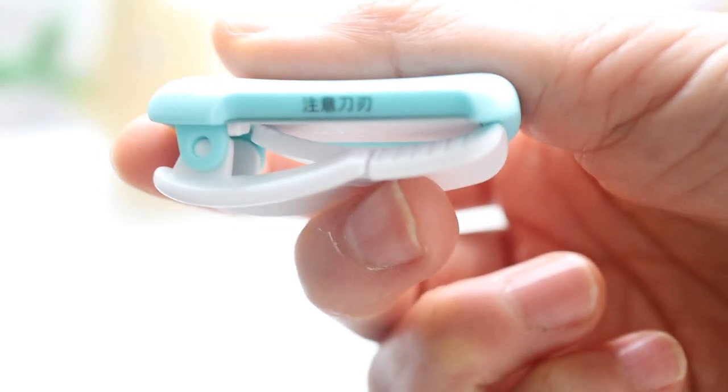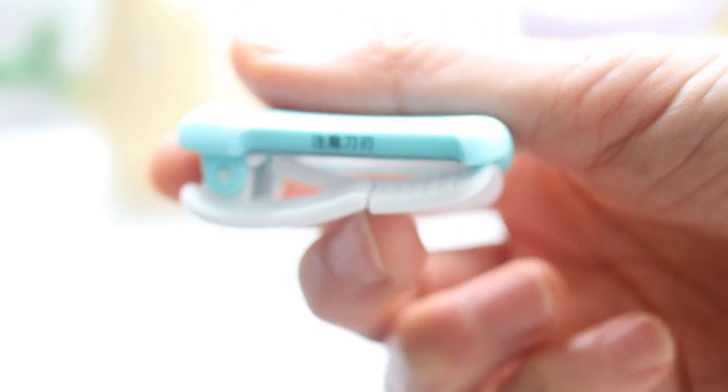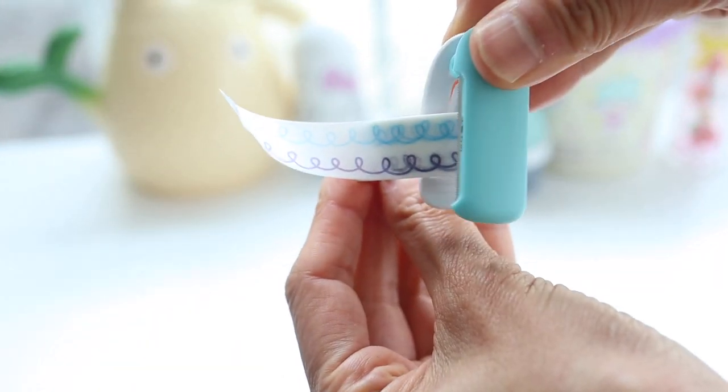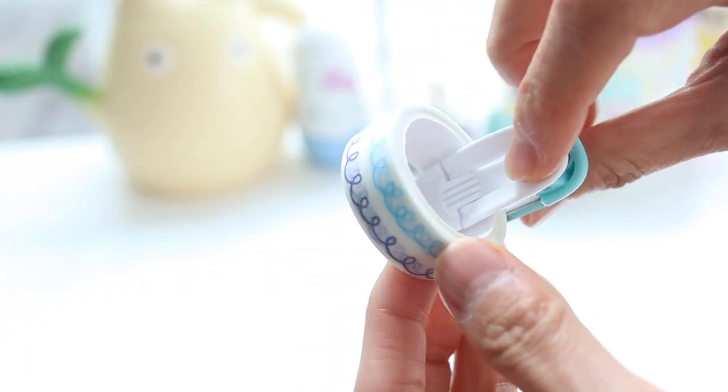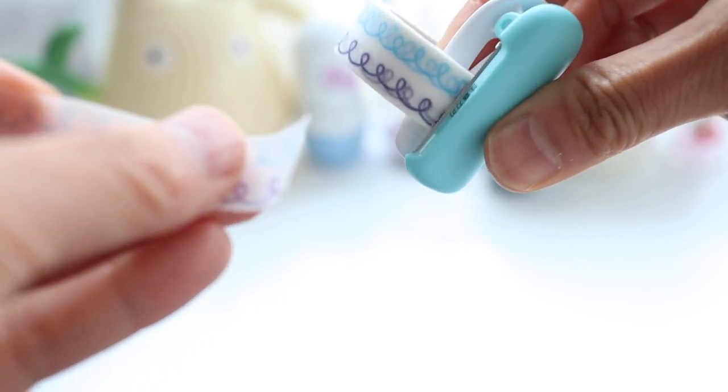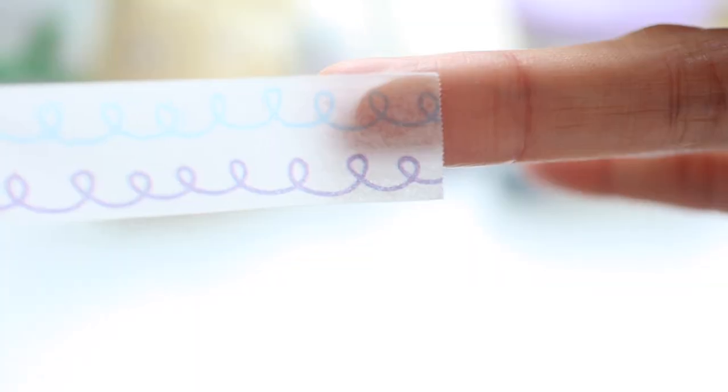This is my absolute favorite washi tape cutter — this is the Kokuyo tape cutter. I like it because it cuts with such a sharp and precise edge and doesn't have any jagged edges like some tape cutters do, and it's also just really easy to use.